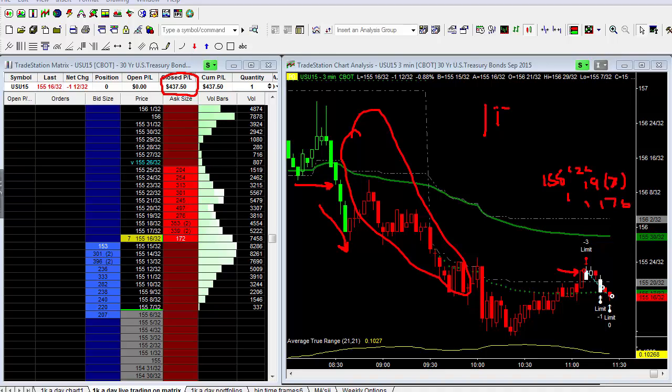I combine this with the E-minis. When the kids are in school, I'm in the office at about 8 o'clock — 20 minutes before the T-bonds open, a whole hour and 10 minutes before the E-mini S&P opens. So in that hour and 10 minutes from when the bonds open until the S&P opens at 9:30 Eastern, you can easily make a few hundred dollars. The more contracts you can trade, the more you can make. Even trading a single contract, you're looking at between $100 to $300 on average before the E-minis even open up.